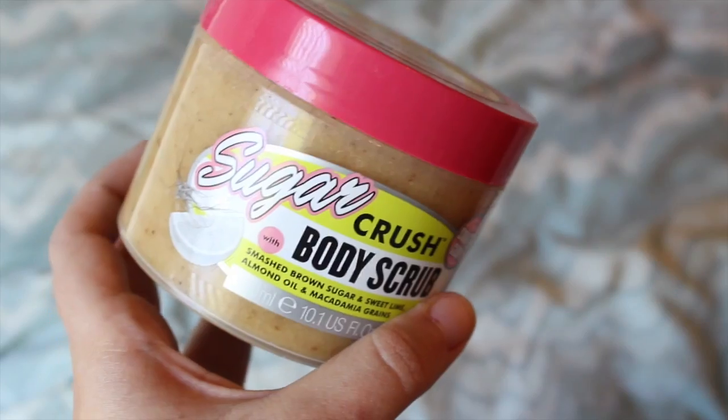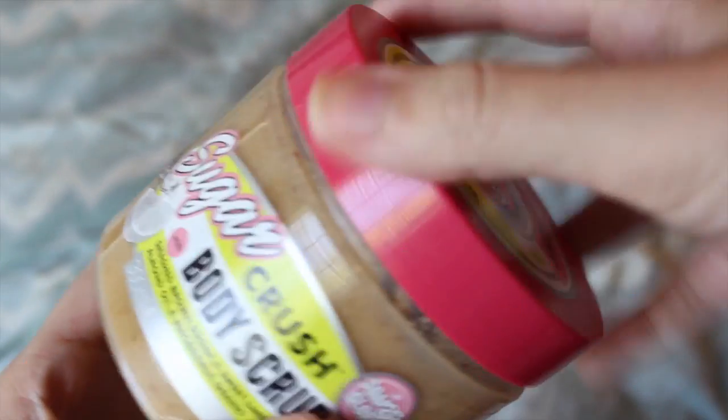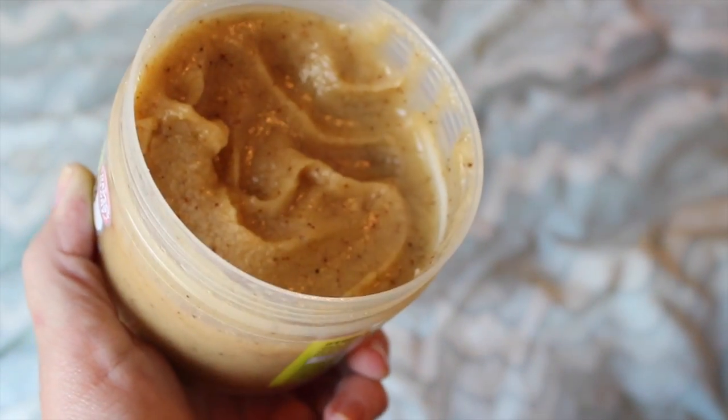Next thing I have is actually a body product but I feel like it still counts, and it is the Soap and Glory Sugar Crush Body Scrub. I love this body scrub — this is the second one I've gone through. It's just a really good body scrub that smells like a margarita, and if you know me you know how much I love a margarita — so I want my whole body to smell like one obviously.